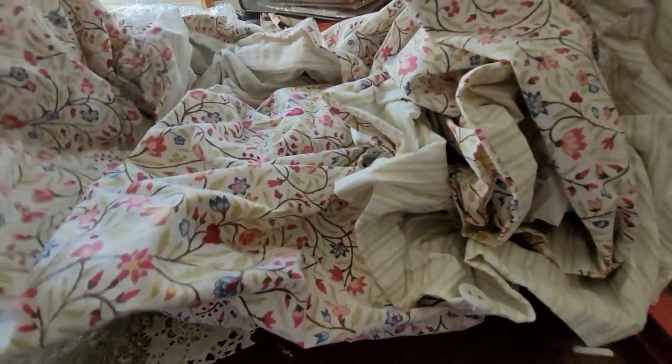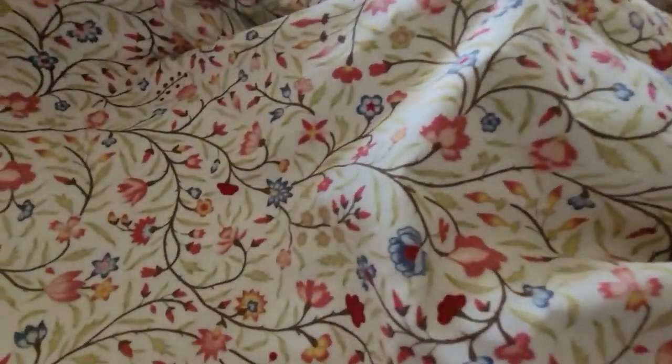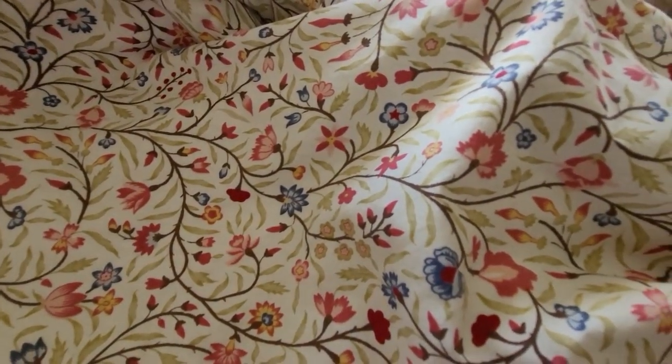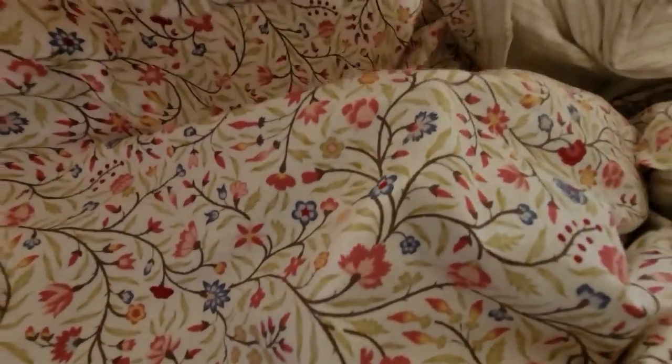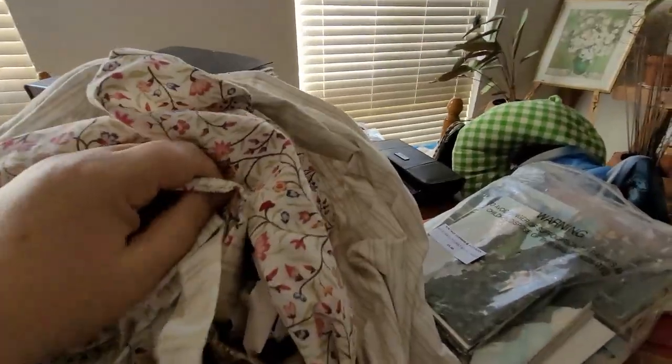This is a doona cover, but the fabric's so pretty. And in our Letters to My Sister shop, we have so many ways of using up fabrics like these — whether it's in creative stitching kits and just all sorts. I really like that, and it was quite inexpensive.